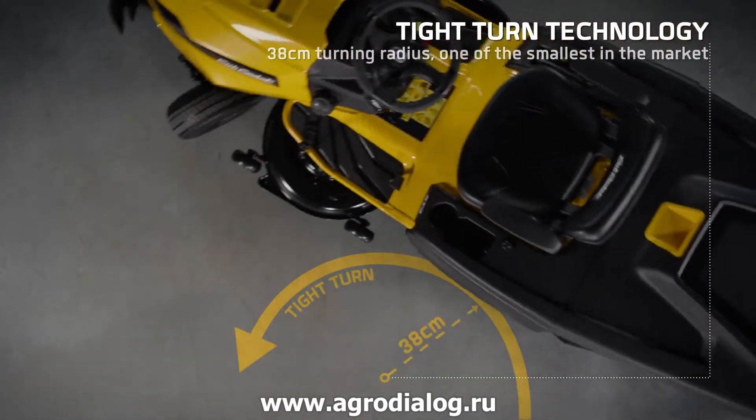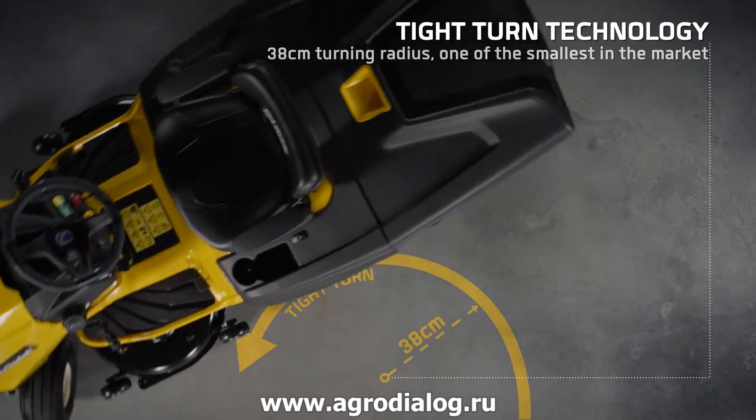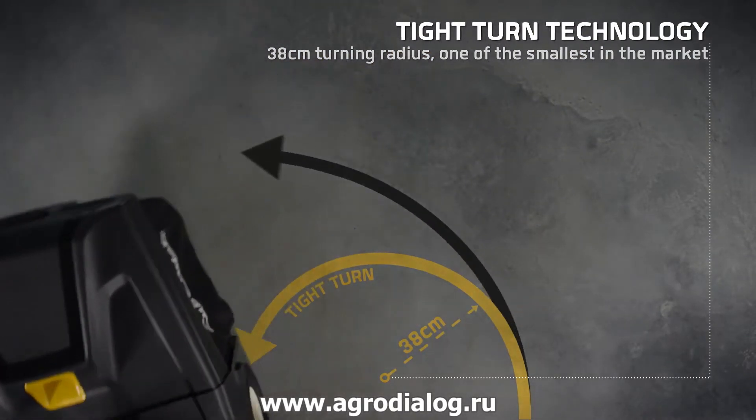Thanks to the 38cm turning radius, get around obstacles and finish your job quickly.